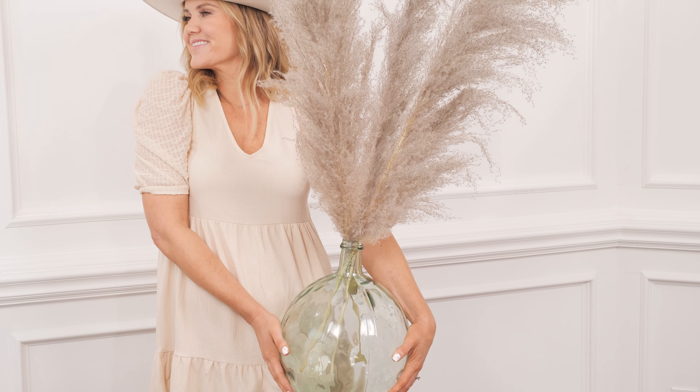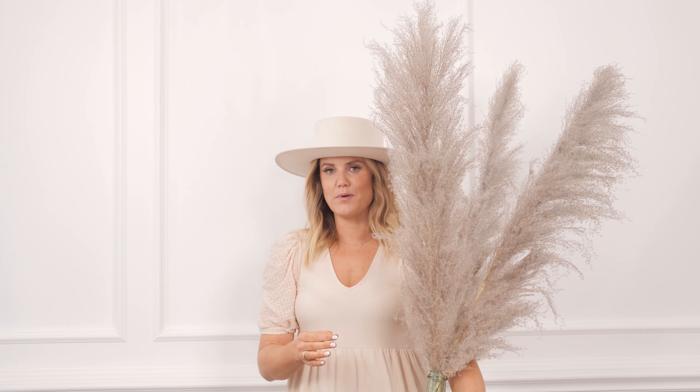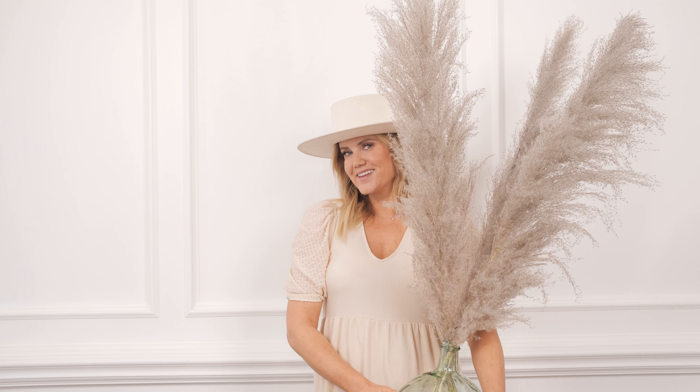I say this often, but when you get pampas in its natural form, it hasn't been processed or touched or handled — kind of like dyeing your hair. So you're going to get a very full plume.